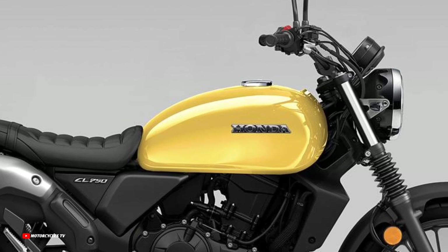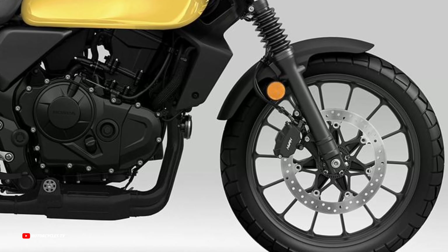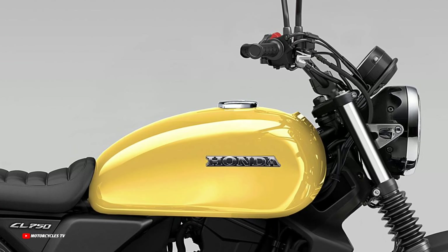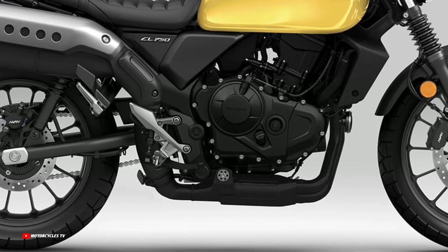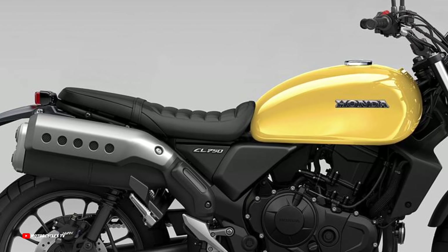In a previous video we showed the new Honda GB750 model, which will be available in the year 2024. Both of these future forecast models for 2024 — the GB750 model and the Honda CL 750 model — will be coming in 2024.